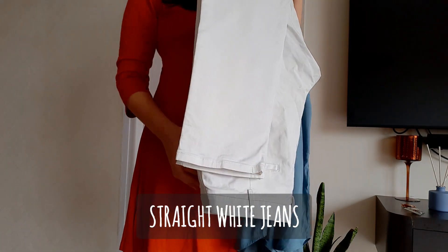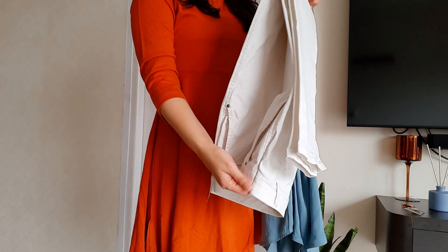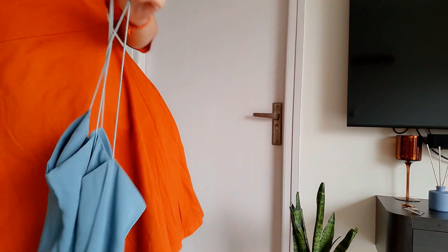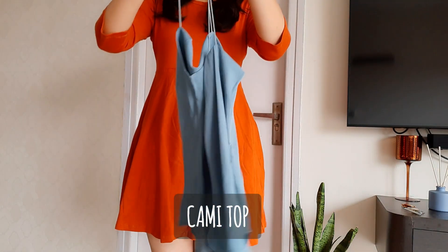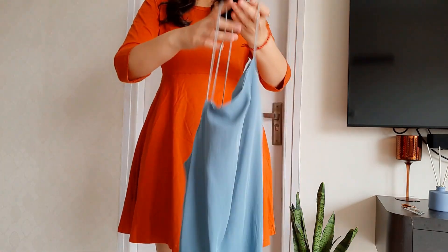These white jeans are from UCB. I prefer a straight fit over a wide flare. I've also had to get these altered from the waist. On to the top — first things first, I just love the color, oh my god.